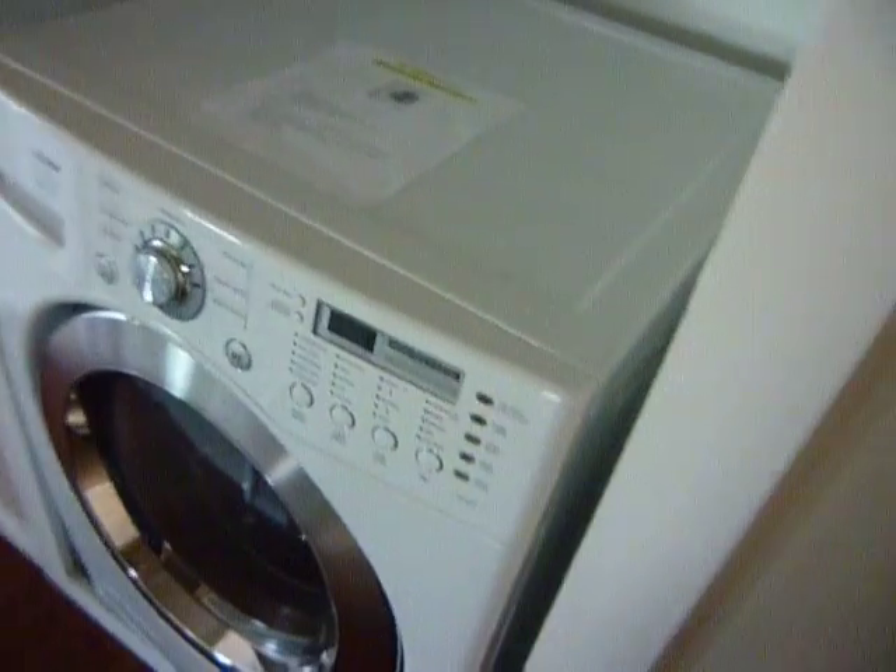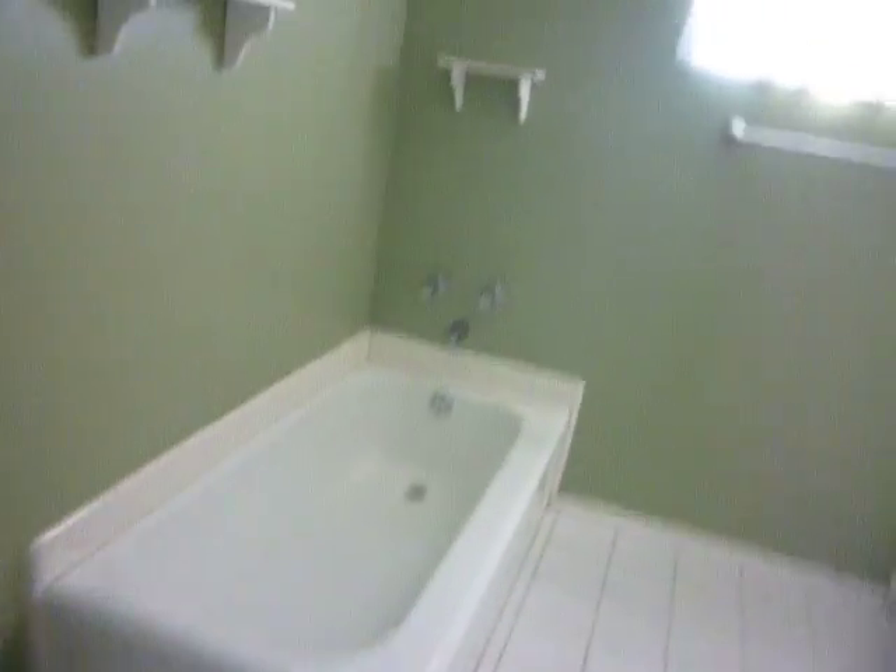Over here you have a washer hookup, and then you have a large bathroom with a shower and a tub.